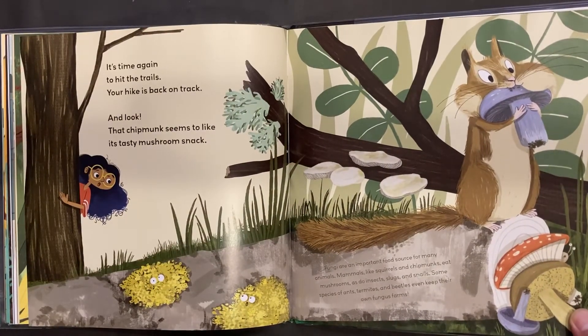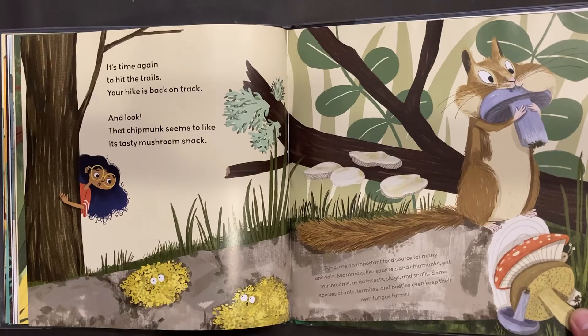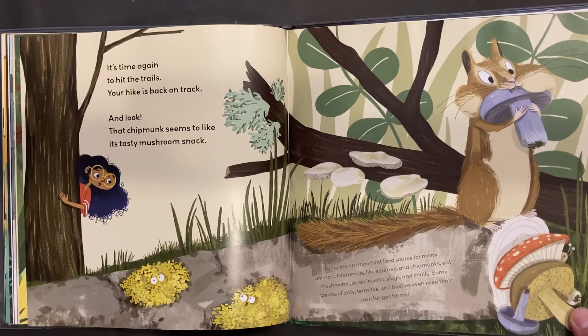Fungi are an important food source for many animals. Mammals, like squirrels and chipmunks, eat mushrooms, as do insects, slugs, and snails. Some species of ants, termites, and beetles even keep their own fungi farms.